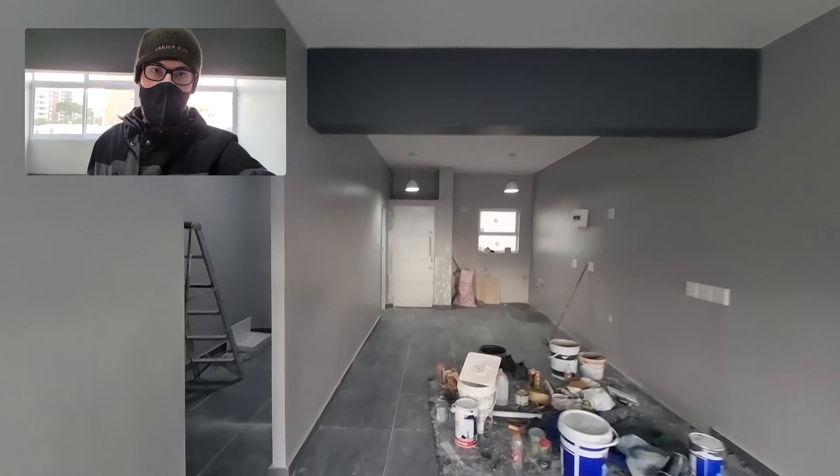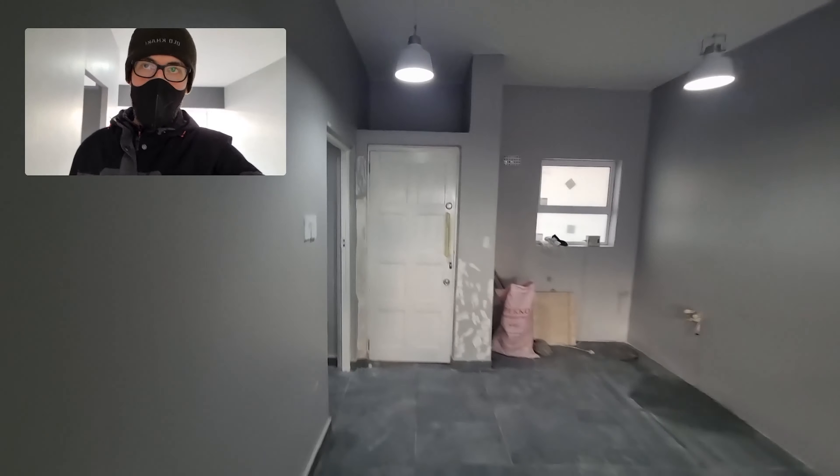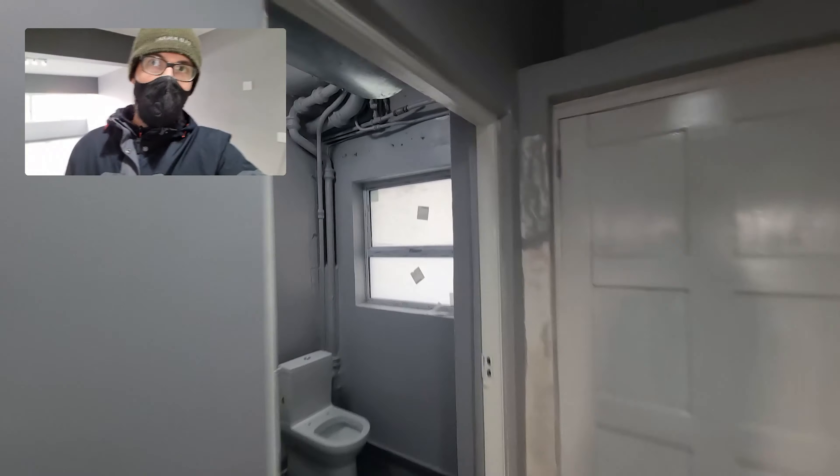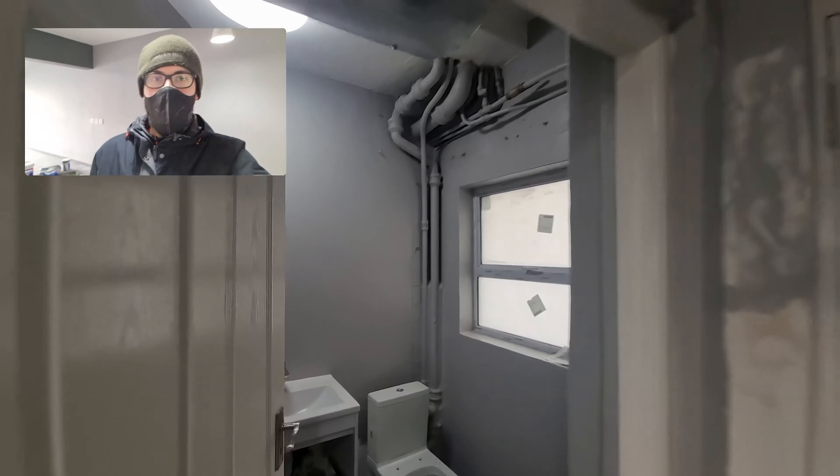This was meant to be the last day of work, but on Monday they're hopefully going to install the boards for the geyser and to hide the pipes in the bathroom, as well as the stopcock as mentioned.